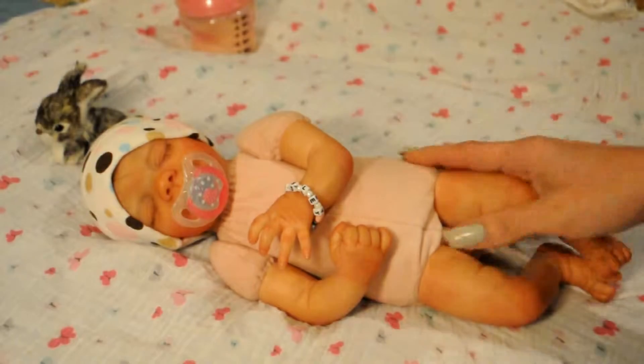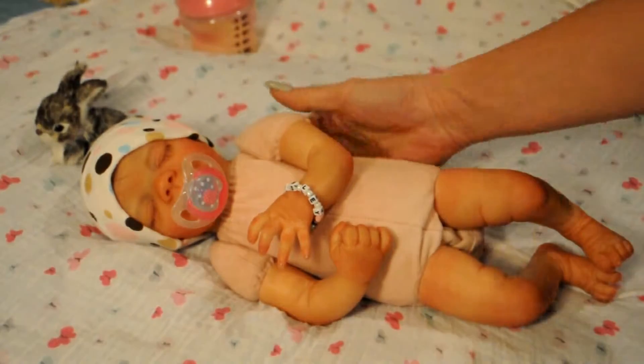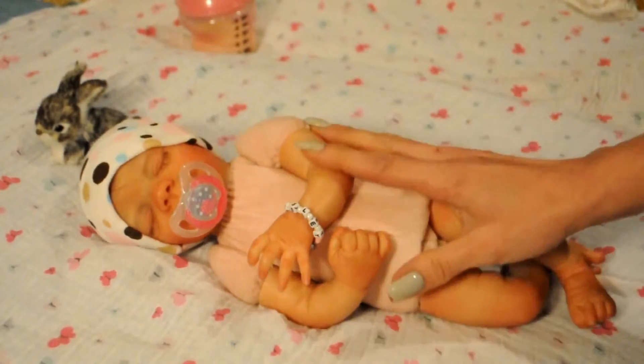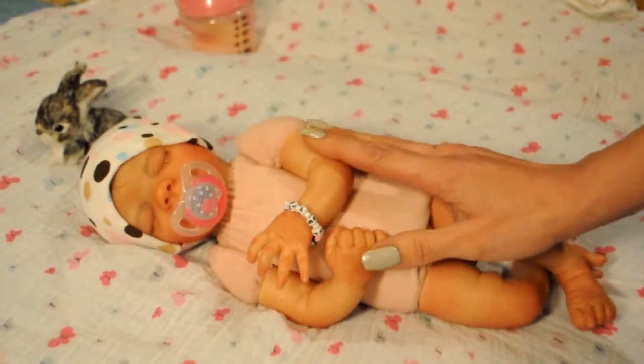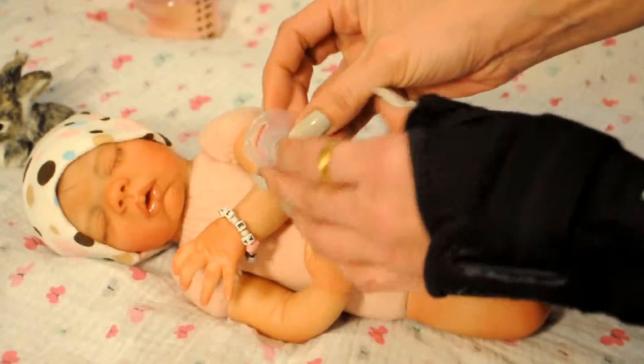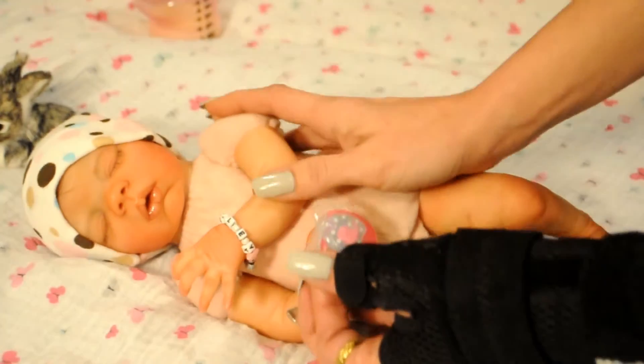I was so tired of seeing her bald on the back of her head, so I decided I'm just going to do it slowly. I've been working on it all day today and I finally finished. That's why she's wearing the little hat — I bought this one for her today, because she's so tiny.